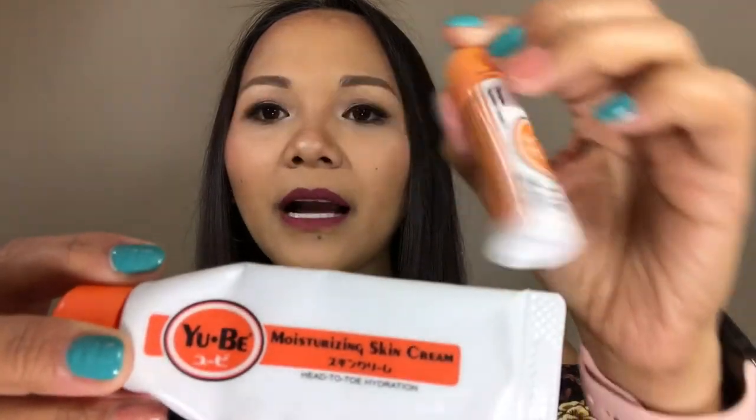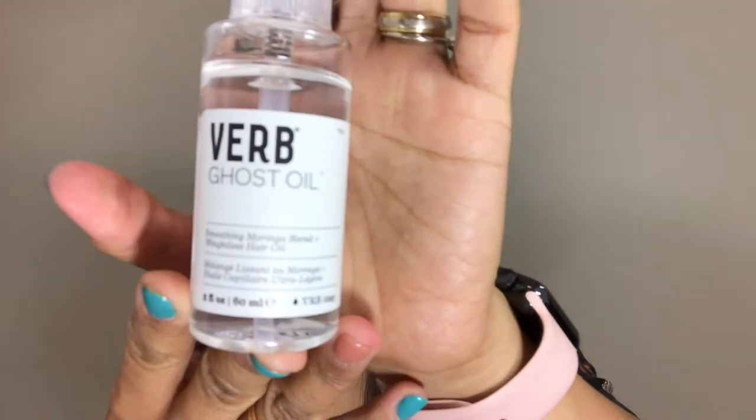I'm still using this because I'm still experiencing a little dryness on my lips after coming back. This is truly a lifesaver for the dryness I had during the trip and when we returned from the Philippines. That is my Ubi cream and Ubi lip balm.